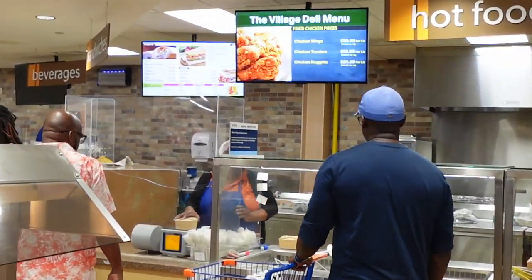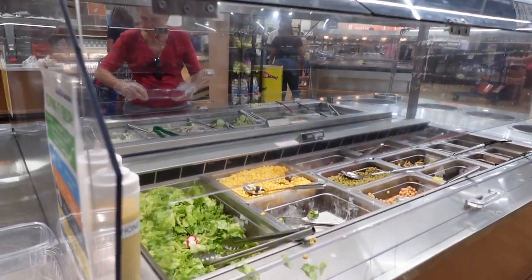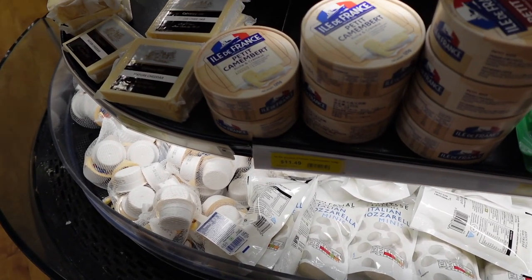This hot food section is a popular spot during the week for local workers to pick up a warm lunch.